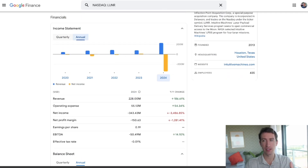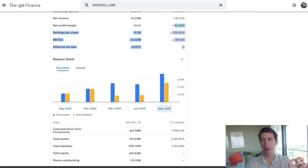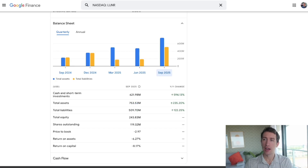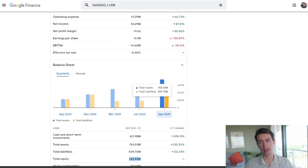LUNR has grown revenue to $228 million in the last year and is on track to match that this year — a revenue growth of about 186%. In the last quarter they narrowed net income, improving their profit margin percentage by about 85% year over year. On the balance sheet, they have $750 million in total assets with liabilities around $500 million, leaving $243 million in equity — they are above water with more assets than liabilities.